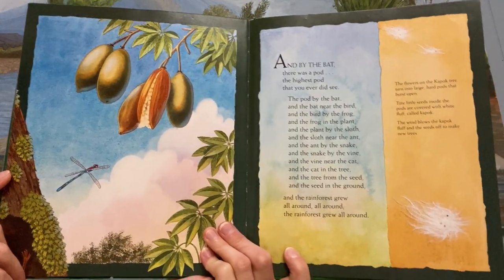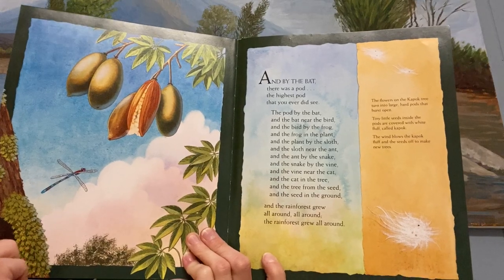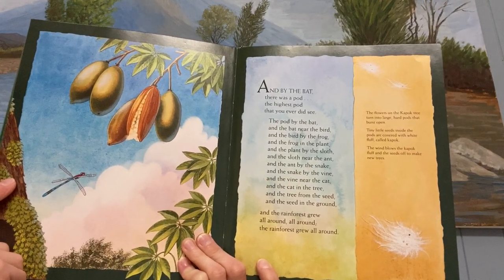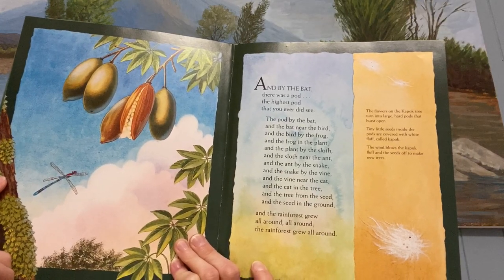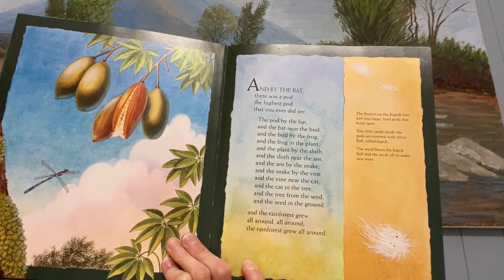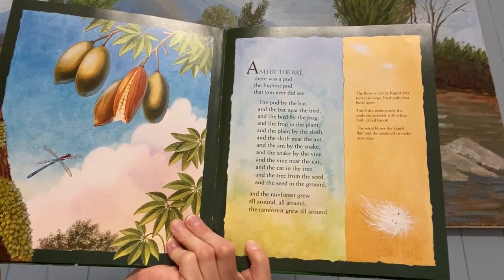And by the bat there was a pod, the highest pod that you ever did see. The pod by the bat and the bat near the toucan and the toucan by the frog and the frog in the bromeliad and the bromeliad by the sloth and the sloth near the ant and the ant by the boa and the boa by the vine and the vine near the jaguar and the jaguar in the tree and the tree from the seed and the seed in the ground, and the rainforest grew all around, all around, and the rainforest grew all around.